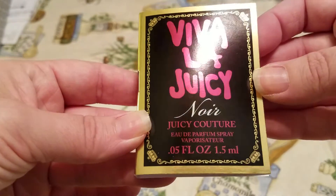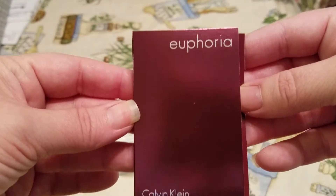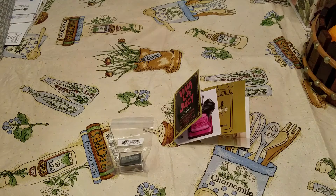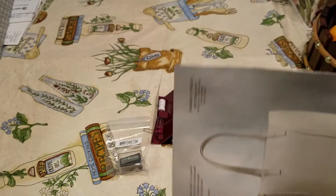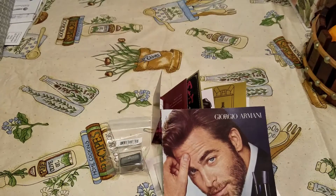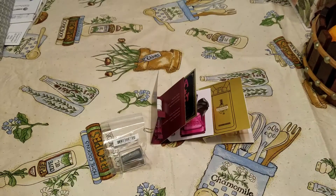Then they sent Viva La Juicy Noir — my daughter loves Viva La Juicy, though I'm not sure if this one is the same scent. And then they sent a sample of Euphoria by Calvin Klein — this one's Exotic Fruits Rich Blood or Black Orchid Sensual Woods. Then they sent Donna Caron Cashmere Mist and Giorgio Armani and Michael Kors, and two of Tory Burch My First Fragrance — the little magazine-style scent strips. So I'm excited to try those.